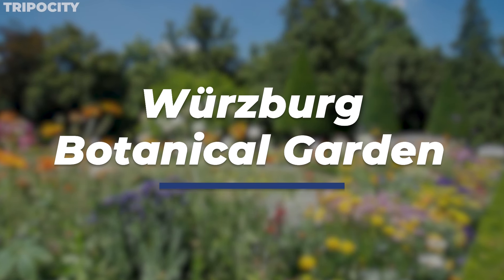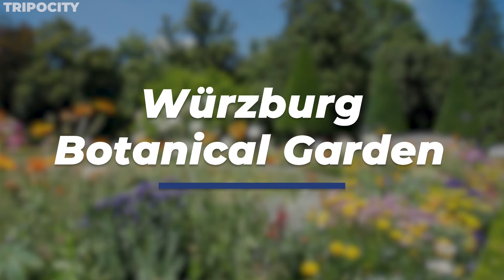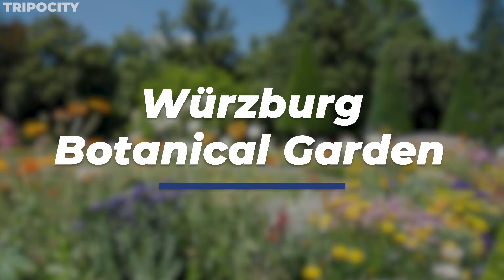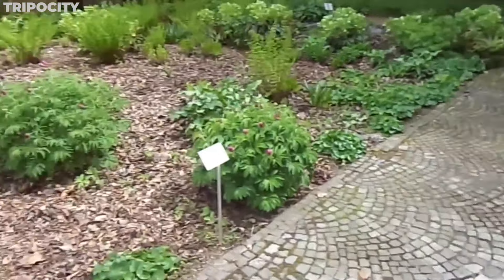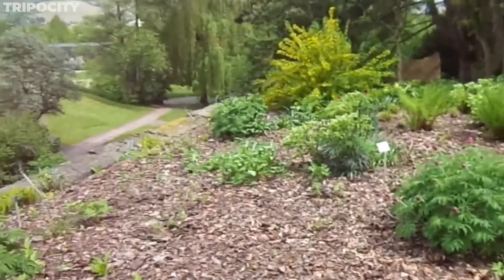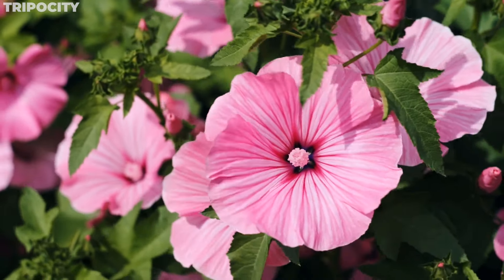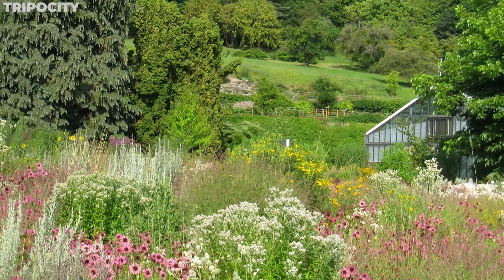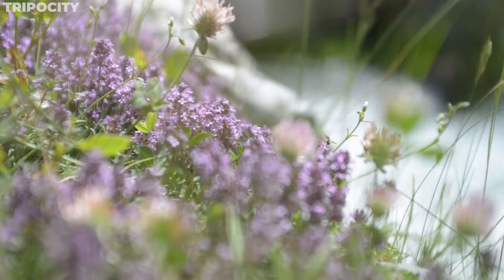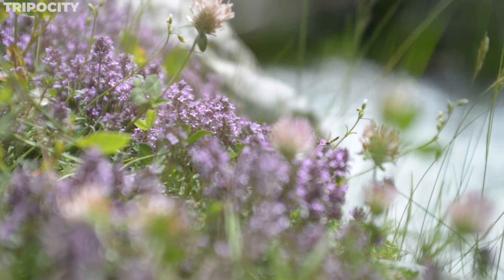Escape to the Würzburg Botanical Garden, a verdant oasis offering a serene and educational experience. Spanning over 27 acres, this garden is home to over 10,000 species of plants, including exotic and endangered varieties. The garden's layout is both aesthetic and functional, with themed sections like the Alpine Garden and the Medicinal Plant Garden — a living library of biodiversity offering a unique insight into the world of flora.